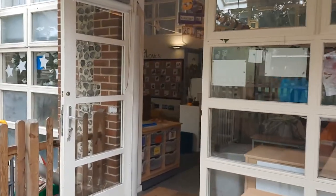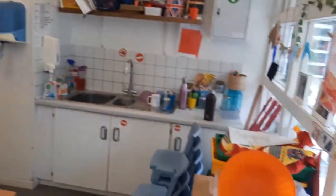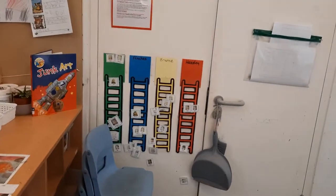Okay, here is our classroom — it is Ash class. This is the door we usually come in through. We can get in through other doors as well but this is the main door. At the moment there aren't any children in Ash class in this video — they've all gone home, this was after school, so the tables are a bit clearer than they normally are and all the chairs have been stacked. Normally they're all tucked in under the tables.